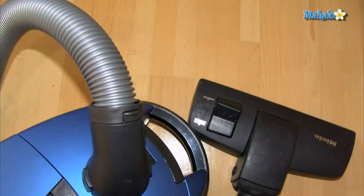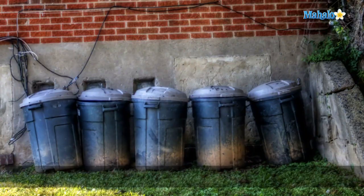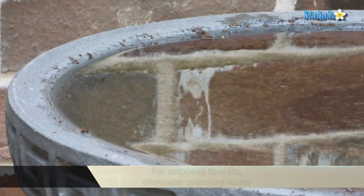Thoroughly vacuum the whole house and use a crevice tool to clean up dead roaches and eggs. Dump the vacuum bag outside. Fix any dripping faucets and eliminate standing water, as cockroaches are drawn to water.